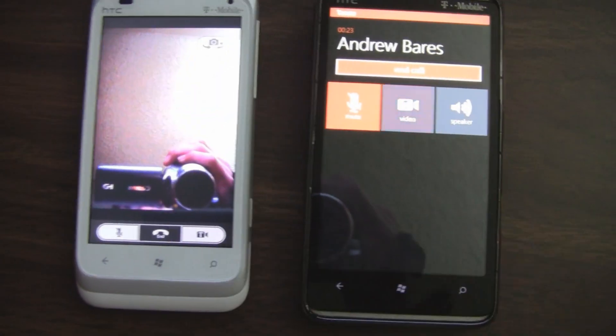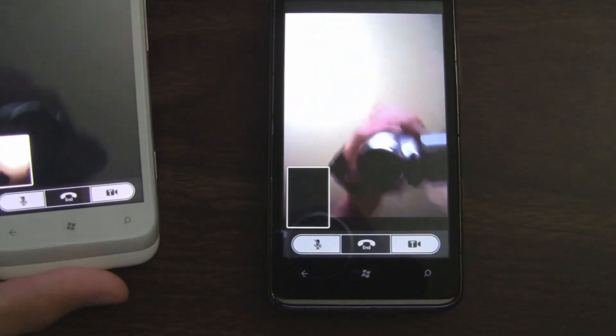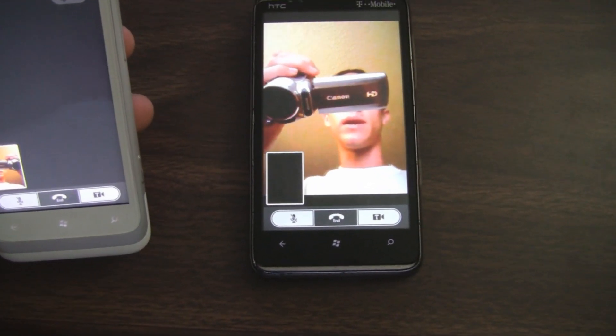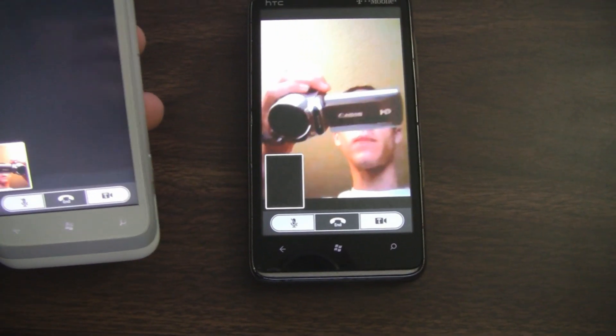But the main highlight is the video calling. You can actually use the front-facing camera, and there I am right there. The video quality is decent and passable — it's a very low frame rate, but it's functional.